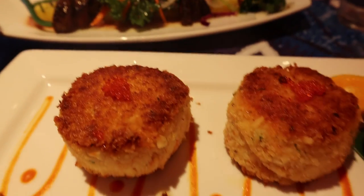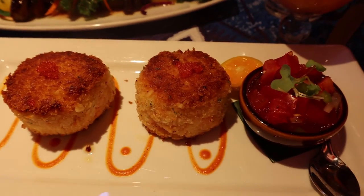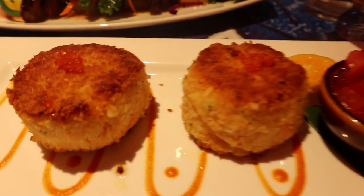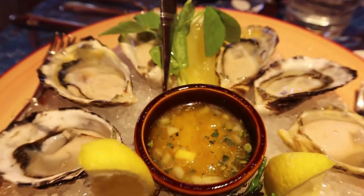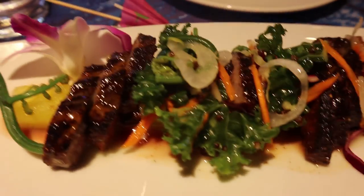For our appetizer, we ordered the octopus special of the day. Also macadamia nut crab cakes — oh my god, this is so good. Stellar bay oysters with a mango lily koi mignonette right in the middle. It was so fresh, can't go wrong with it.